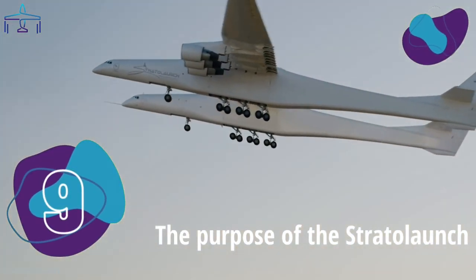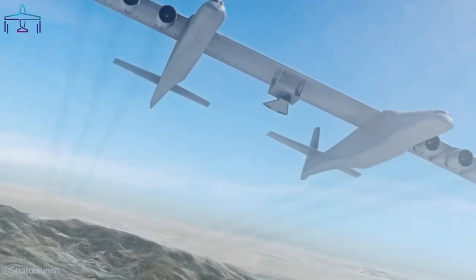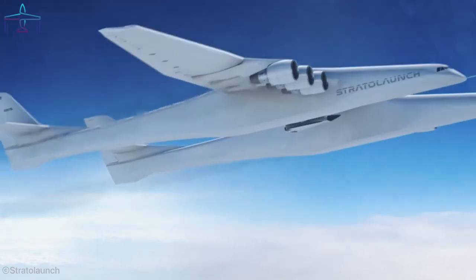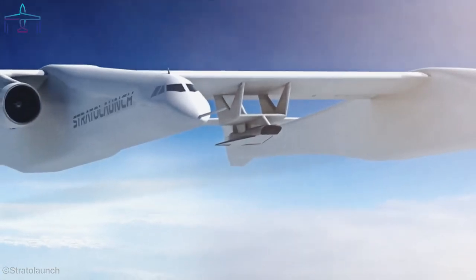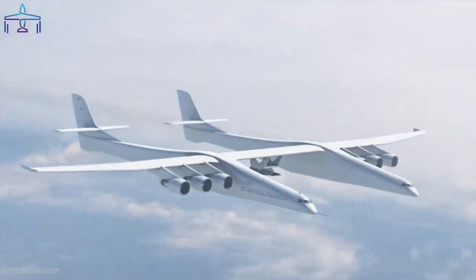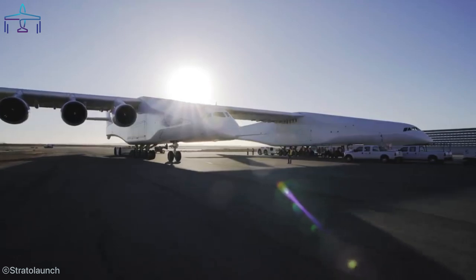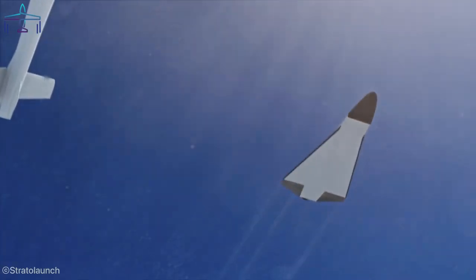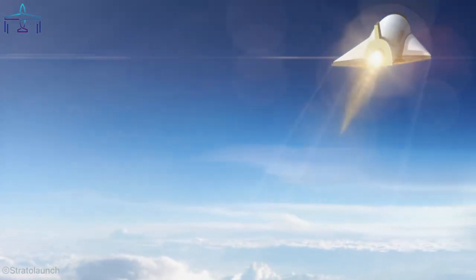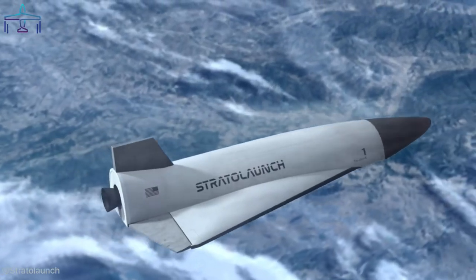Number 9: The Purpose of the Stratolaunch. The largest aircraft in the world was designed to serve as a mobile launching pad for various rockets carrying small satellites weighing up to 450 kilograms. After reaching its cruising altitude, the Stratolaunch will release the rockets, which will ignite and carry the satellites into low Earth orbit. The gigantic airplane can carry up to three such rockets accommodated under the central wing in between the two fuselages. What makes this aircraft so advantageous is that it's literally a mobile launching site, preventing operators from suffering from the limitations of a fixed launch site such as bad weather, air traffic, and ship traffic on the ocean. This will ultimately make space research and exploration much more cost and time efficient.